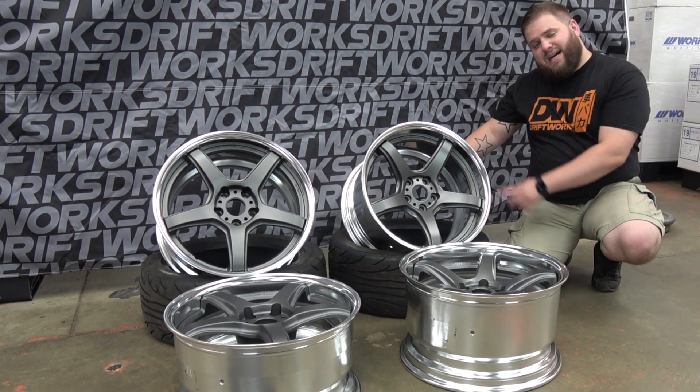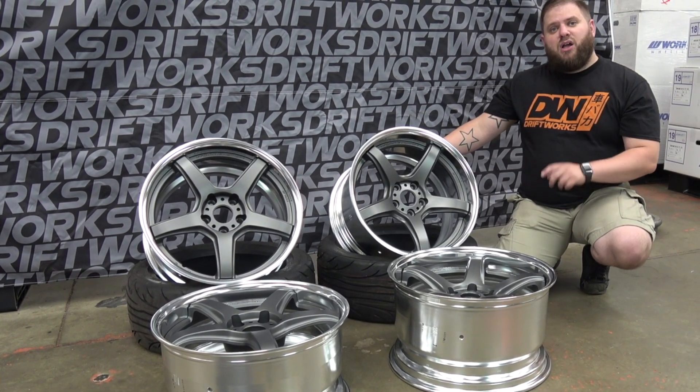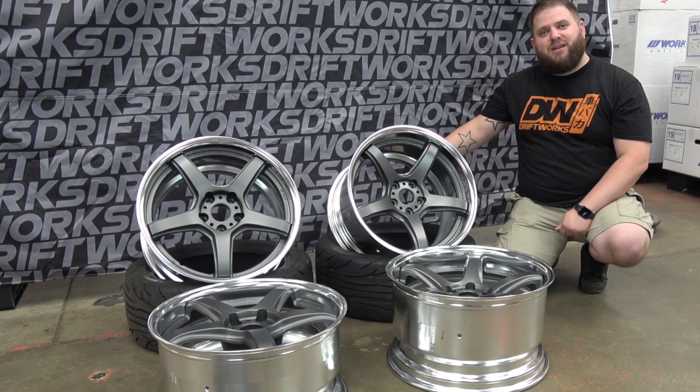The centre is matte gunmetal and the lips are polished. If you like these wheels or want them more tailor-made for your car, drop us a message below and we'll be more than happy to help. For anything else, send us an email at driftworks.com. Thanks for watching.